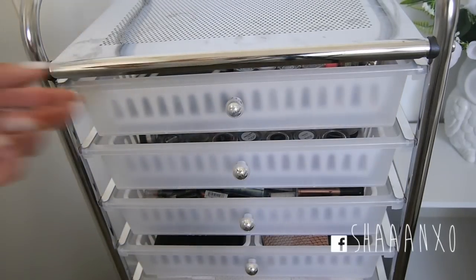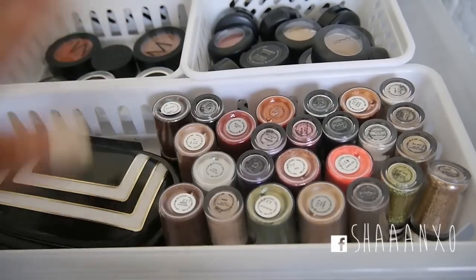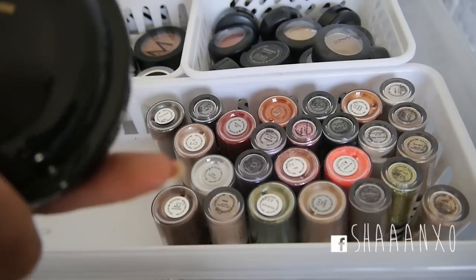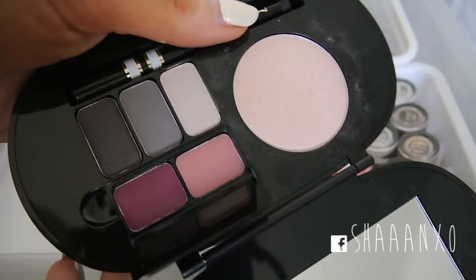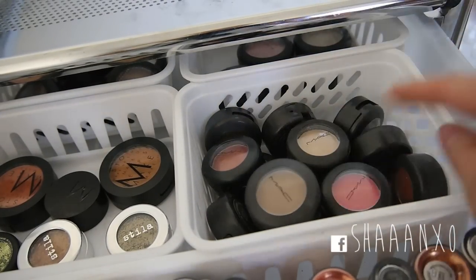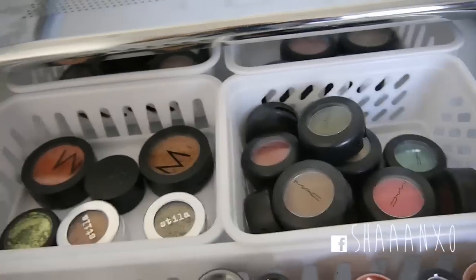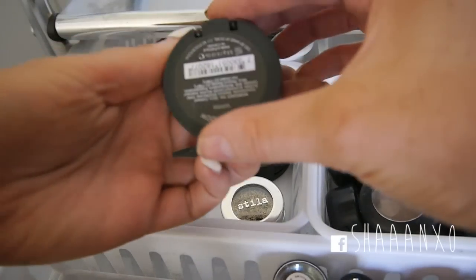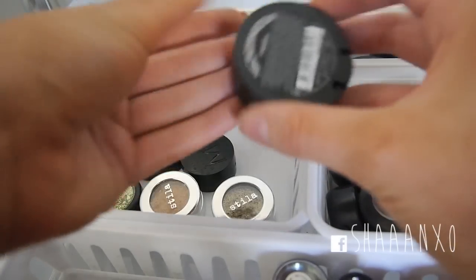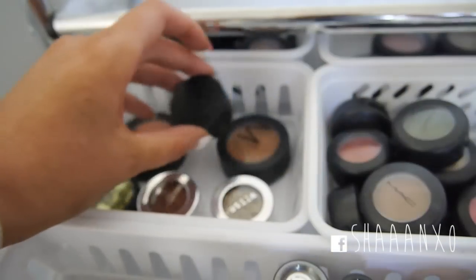So on to trolley number two. In the top drawer I have a bunch of my MAC pigments - I have a big collection. I have this Christmas collection Stroke of Midnight face palette in cool. I have a bunch of single MAC eyeshadows that I'll eventually get around to depotting. And over here I have two of my favourite eyeshadows - Makeup Store Sunrise which is an orange, and then this bronze one I got because of Lauren Curtis. I love that colour.